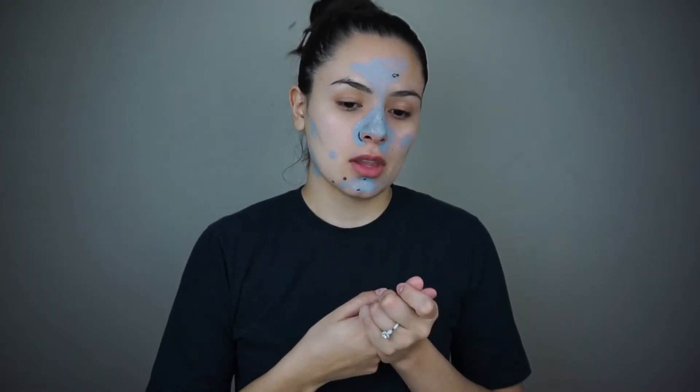So I'm just gonna wait the 20 minutes. Okay, it has been 20 minutes and it's dry as you guys can see, so I'm gonna go and wash it off and I'll be right back.